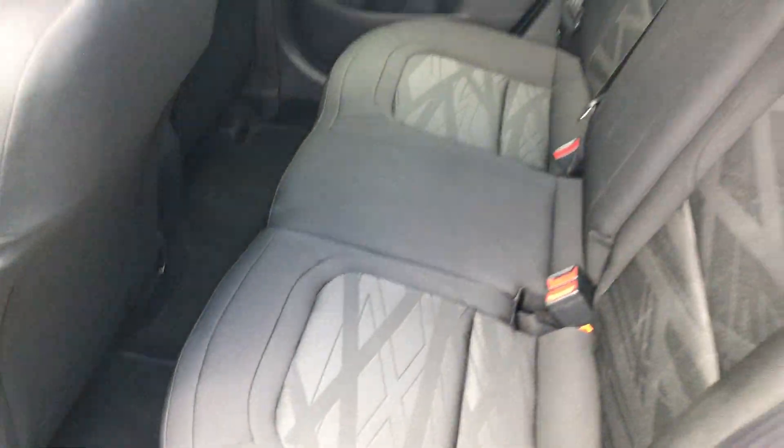Inside the rear of the car, you can see it's a dark cloth interior. Very nice example.